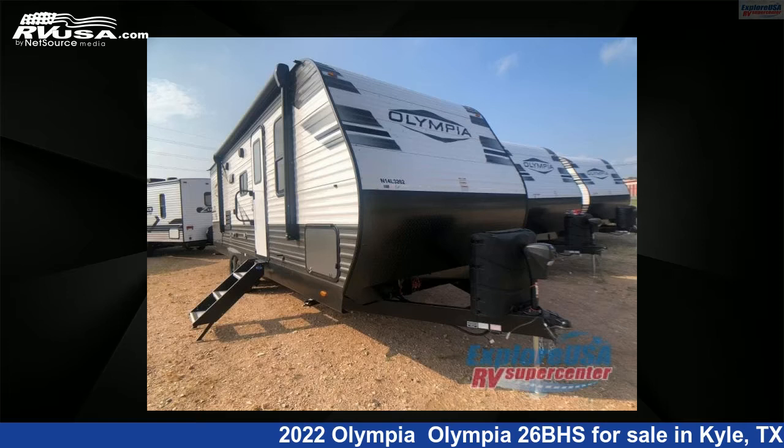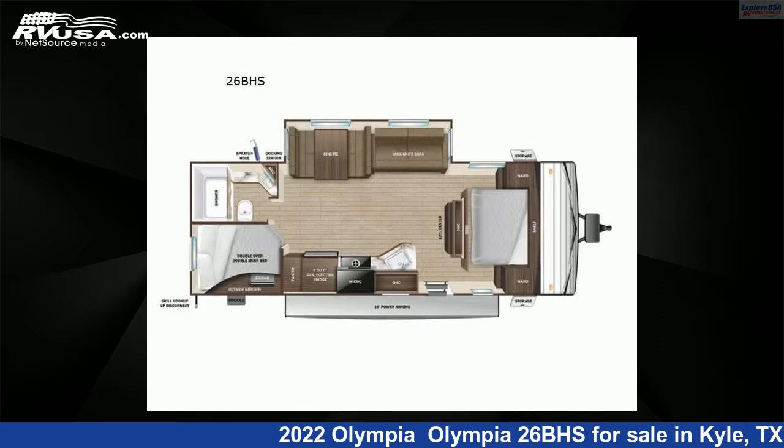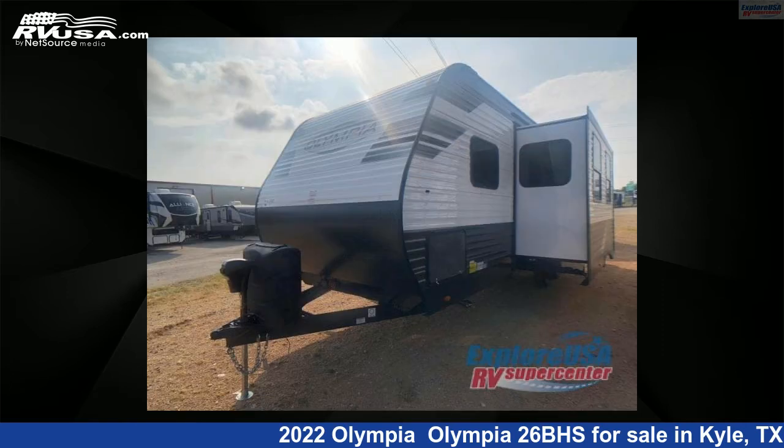This 2022 Olympia 26BHS is a travel trailer RV. It is located in Kyle, Texas 78640 and is offered for sale by Explore USA RV Supercenter, Austin, Texas.